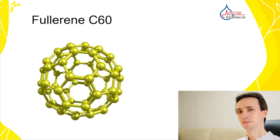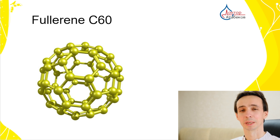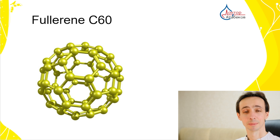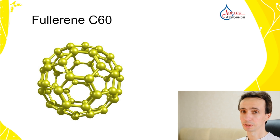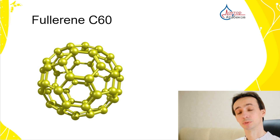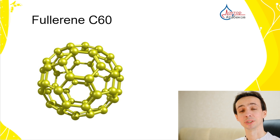Why is C60 so unique? Fullerene C60 is incredibly stable. It can absorb electrons, making it a powerful antioxidant. It can grab free radicals — those aggressive molecules that damage our cells — and potentially cause many chronic diseases, from diabetes and atherosclerosis to Alzheimer's disease and even cancer. It is one of the highly studied molecules nowadays, as fullerenes have potential in drug delivery, improving imaging in medicine, and even fighting cancer.